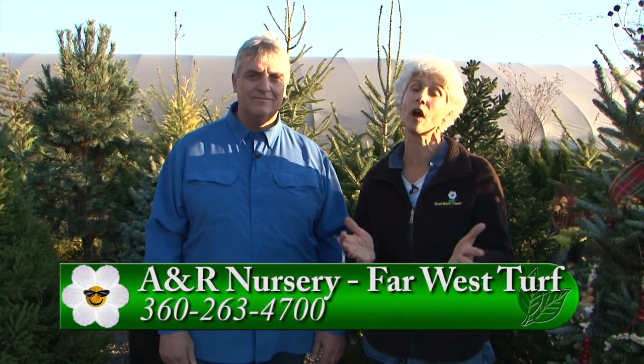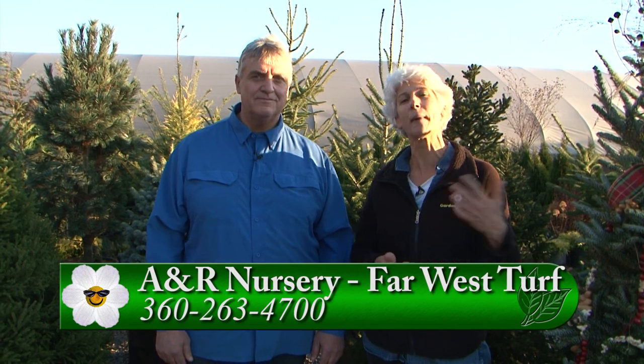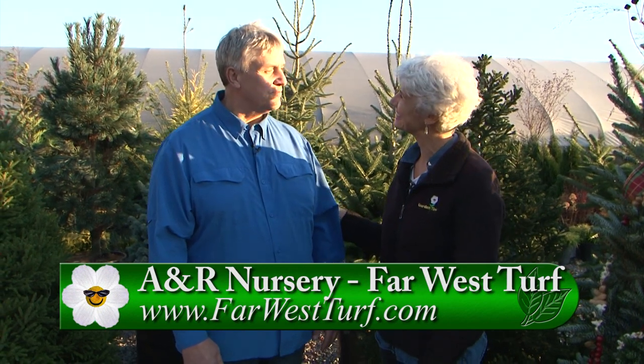Go to GardenTime.tv and we'll link you over to their website and Facebook page for all the information and directions to get out to A&R Nursery. It's a fun day to come out with the family. Ron thanks Garden Time for coming out and spending time with them.